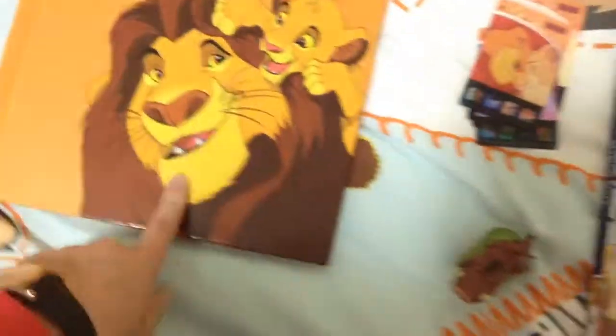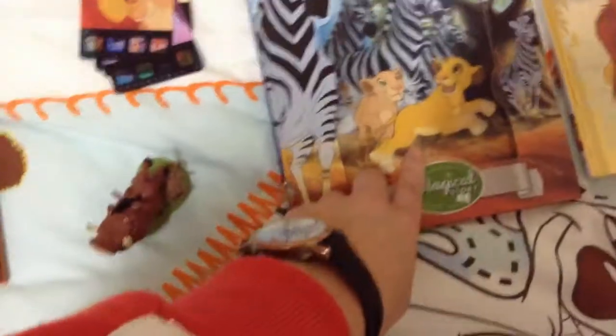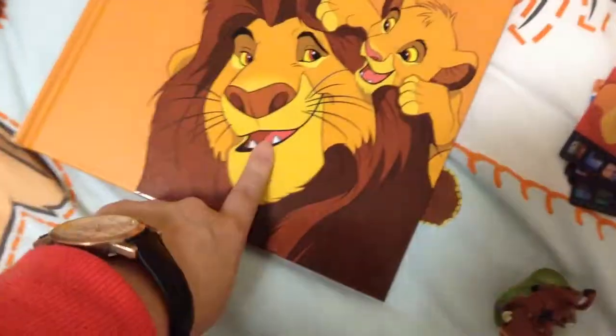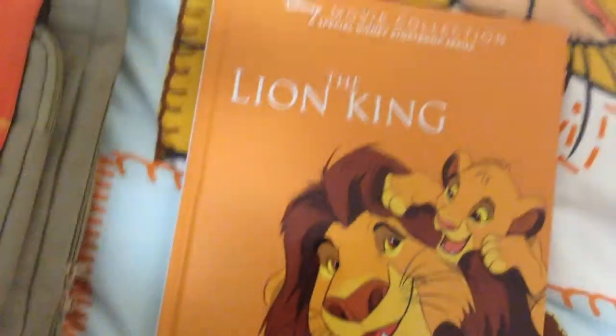On the same day I got this one - Baby Pumbaa. I got this one on the same day as the book. So that's that.